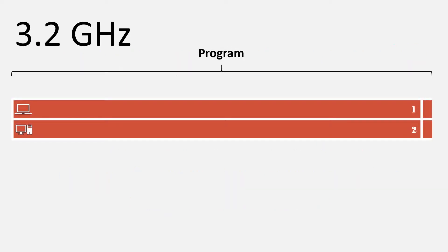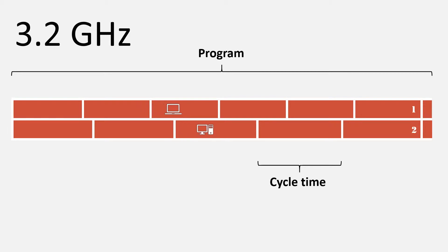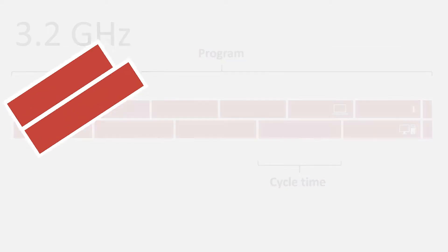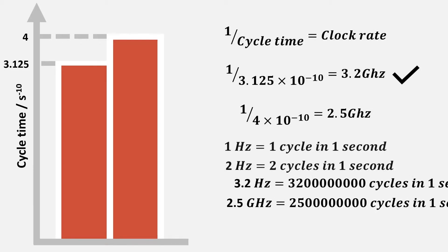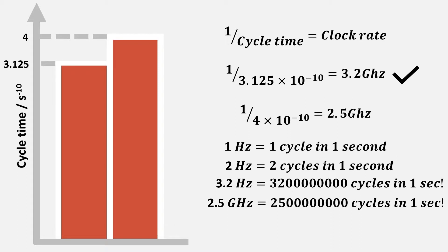Suppose we want to compare two computers on how fast they can execute a program. As different programs take significantly different durations to finish, we split the program into equally sized chunks that take the processor the same amount of time to go through each of them, called the cycle time. Instead of comparing how fast the processor can go through a program — which depends on factors like disk and memory access or waiting on inputs — we base the speed of a processor on its cycle time. A processor with a smaller cycle time will have a much higher clock rate and is deemed the faster processor. 3.2GHz means that the computer can perform 3,200,000,000 cycles in a second.